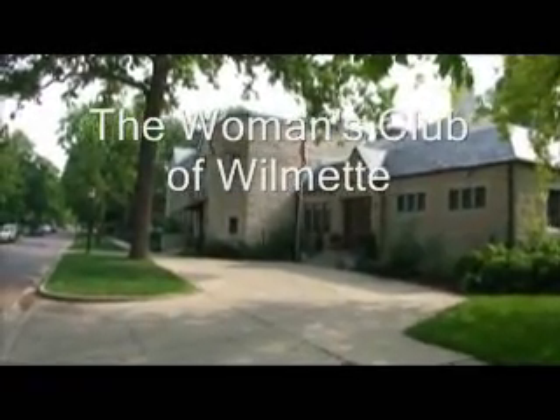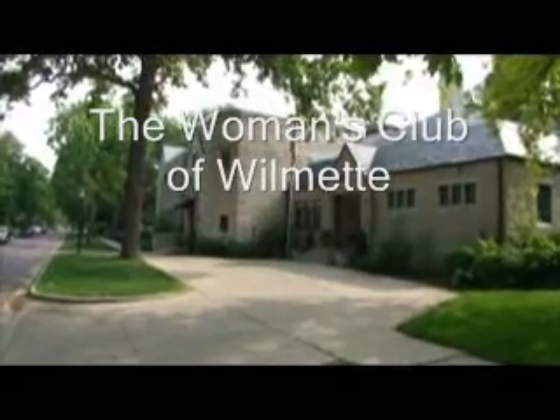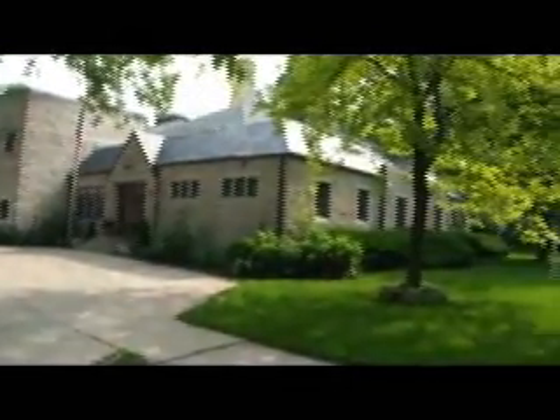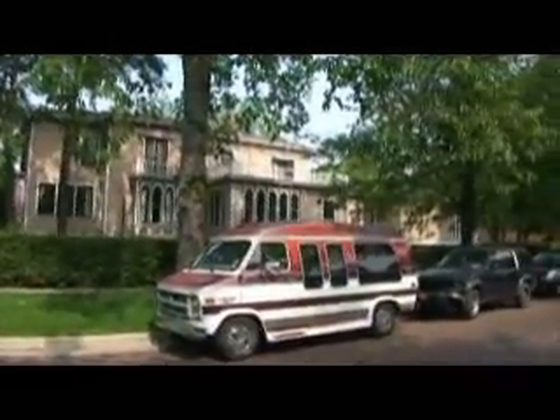This is the Wilmette Women's Club. It's at 10th and Greenleaf, just a block or two from downtown in Wilmette. It's set in a beautiful residential area, a tree-lined street, surrounded by homes. It's a tranquil setting. Easy access from almost all of Wilmette.